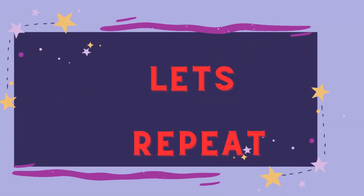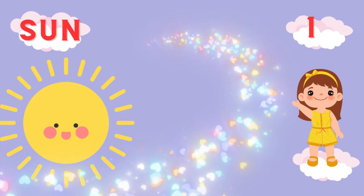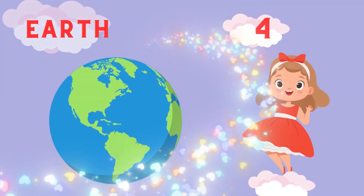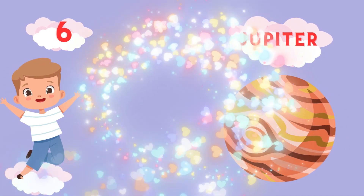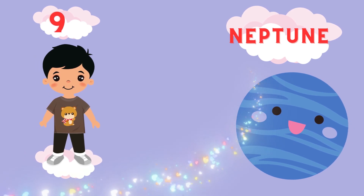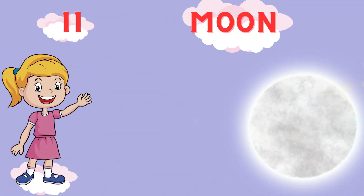Let's repeat. First planet is Sun. Second planet is Mercury. Third planet is Venus. Fourth planet is Earth. Fifth planet is Mars. Sixth planet is Jupiter. Seventh planet is Saturn. Eighth planet is Uranus. Ninth planet is Neptune. Tenth planet is Pluto. Eleventh planet is Moon.